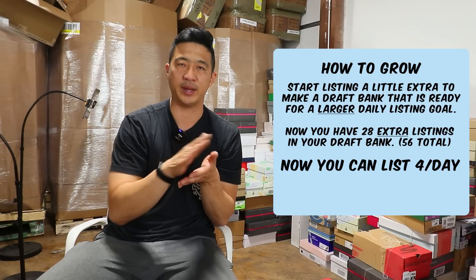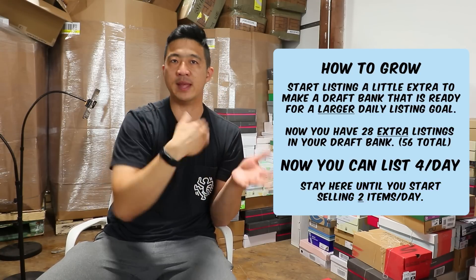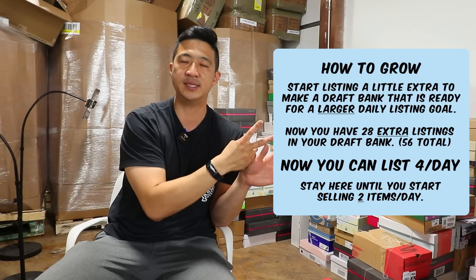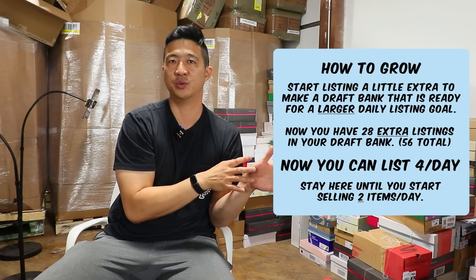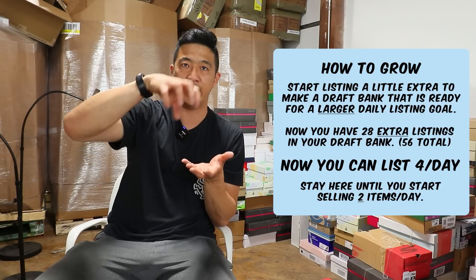So now you go from two listings to four listings a day. You stay at that level until you grow from one sale a day to two sales a day, and then repeat that process over and over again. As slow as this sounds, over the course of two years if you did this, at the end you'd be making six figures a year — more than $2,000 a week — just with this incremental increase.